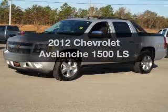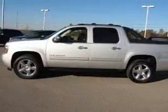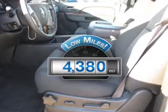Get noticed in this 2012 Chevrolet Avalanche. Travel the roads in style and comfort in this great vehicle. A low odometer reading makes this vehicle a great value at this price.